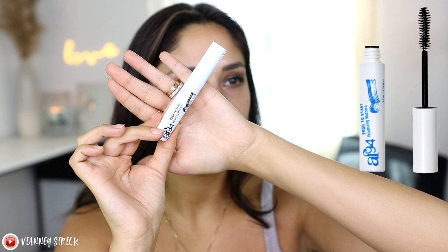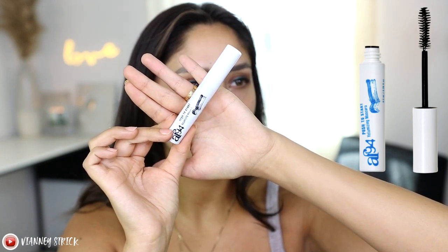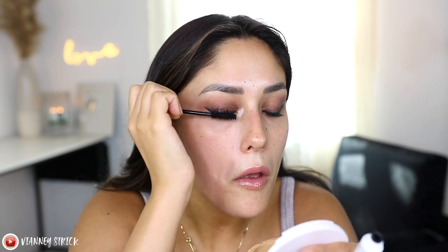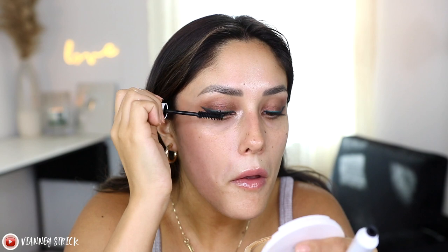Moving on to mascara — we have the Push to Start High Impact Volumizing Mascara, available in four shades. I have two: a black one in the shade Black, and a blue one in the shade Bada Bing. Because we are going to be applying fake lashes and they're black, I'm going to use the black mascara on the top lashes and maybe the blue on the bottom. I have curled my lashes, and I will let you guys know how the formula is after two coats. This is the first product I'm not really impressed with. The formula is just a little bit too dry and mousy for my taste — it just doesn't put as much product on the eyelashes as I would want. For the black one, I definitely think there are way better ones at the drugstore. Not horrible, just okay.